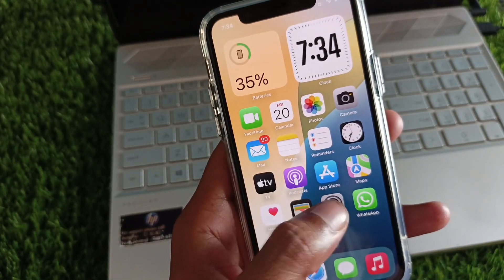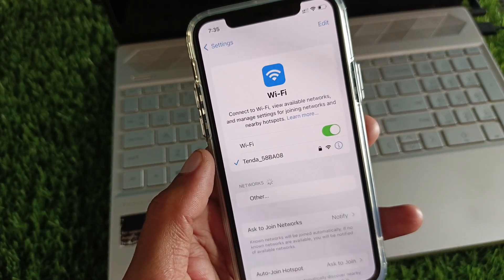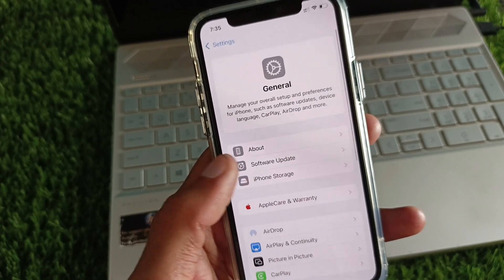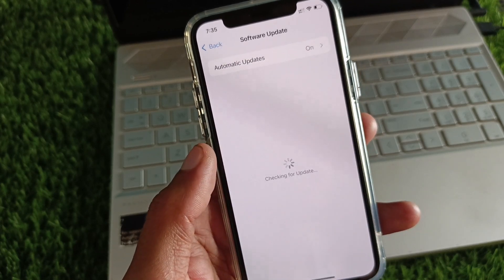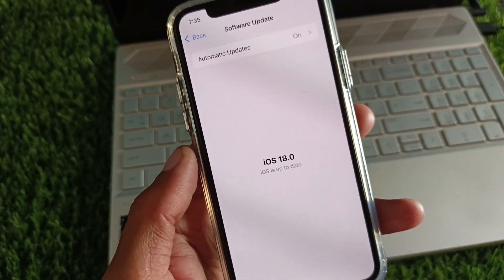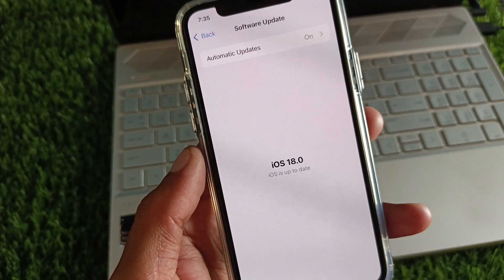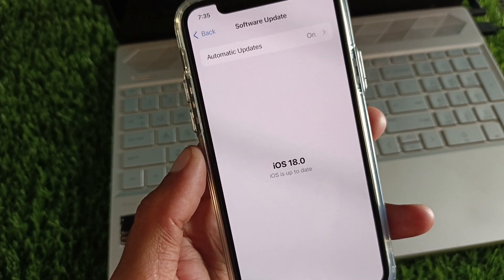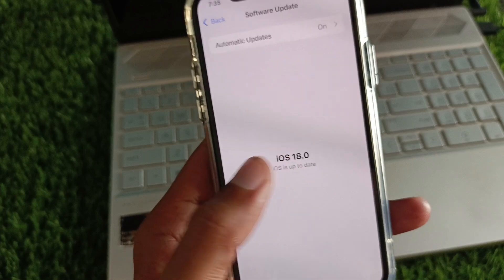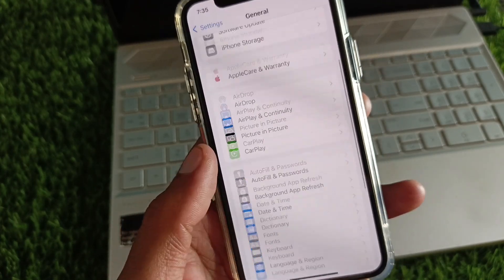First, open Settings and make sure you're connected to a strong internet connection. Scroll down, click on General, and check for a software update. Update your device to the official iOS 18. If you're using a developer beta or public beta of iOS 18, you need to remove that and install the official iOS 18. After this, your problem should be fixed.